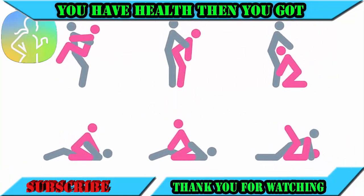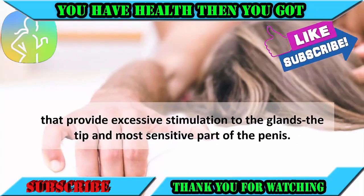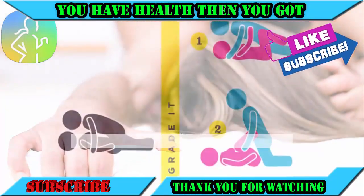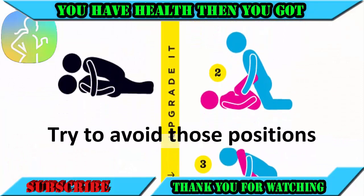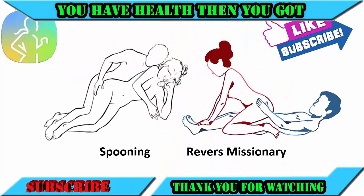And number seven: change positions. There are certain positions such as missionary and rear entry that provide excessive stimulation to the glans, the tip and most sensitive part of the penis. Try to avoid those positions in the beginning and instead engage in positions that are less stimulating, such as spooning and reverse missionary.